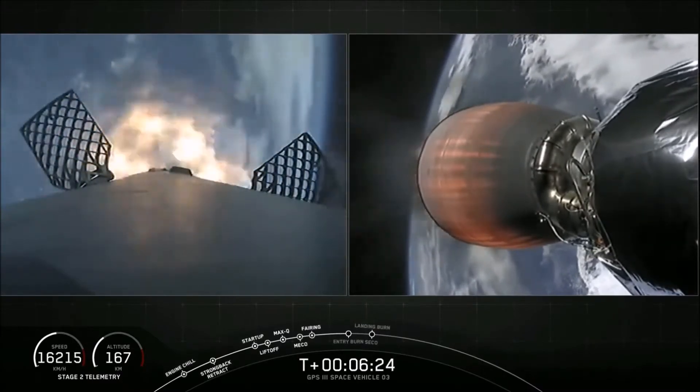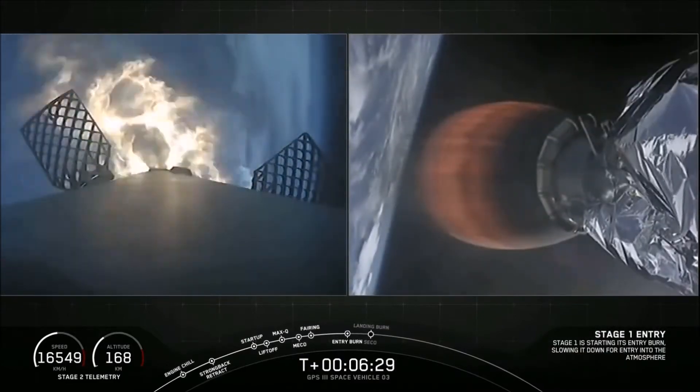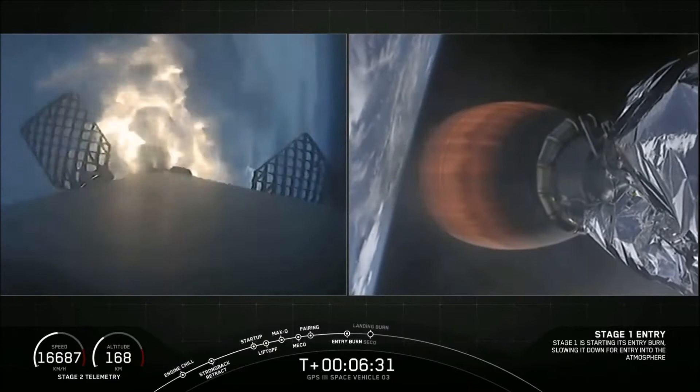Stage 1 entry burn has started. There's successful ignition of the three Merlin 1D engines on the first stage. We're expecting this burn to last just about 30 seconds.